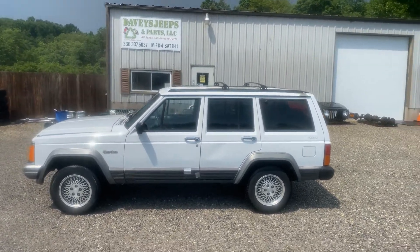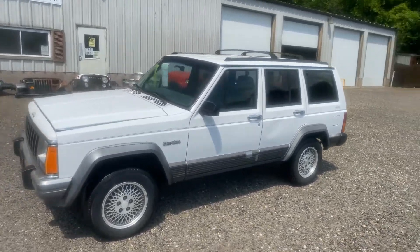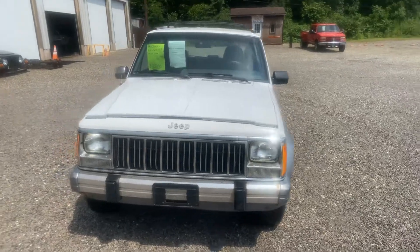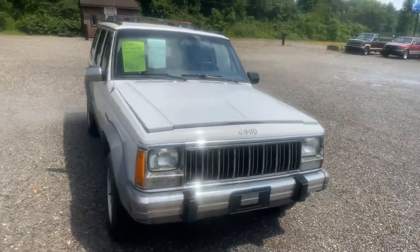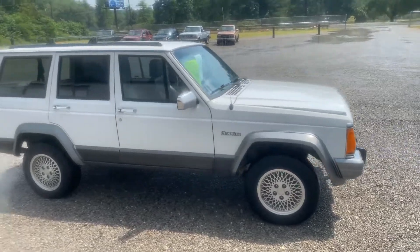Hi again. What we have today: 95 Jeep Cherokee Country 4x4. 4.0 inline-six, automatic, power windows, power locks, AC, cruise.